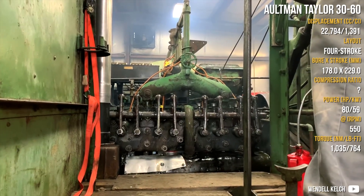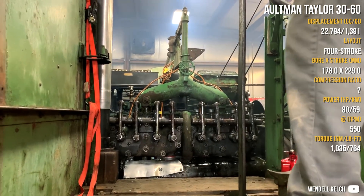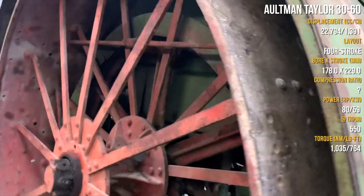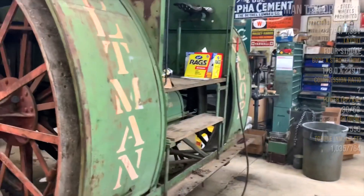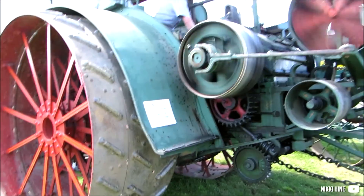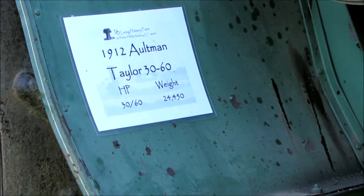Only slightly larger but for a very different purpose is the Altman Taylor, which is a tractor engine — also a 4-cylinder — but has 80 hp. For a 1900s tractor, it is very powerful. It was built in Ohio and has one forward gear and one reverse.